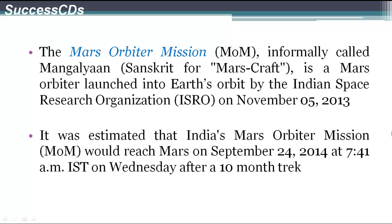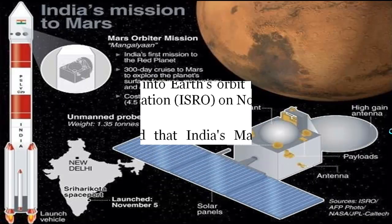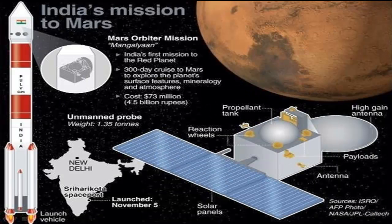The orbiter successfully entered the Mars orbit on September 24, 2014, making India the first Asian nation to reach Mars in its very first attempt. The Mangalyaan is India's first mission to the red planet and is a 300-day cruise to Mars in order to explore the planet's surface features, mineralogy, and atmosphere.